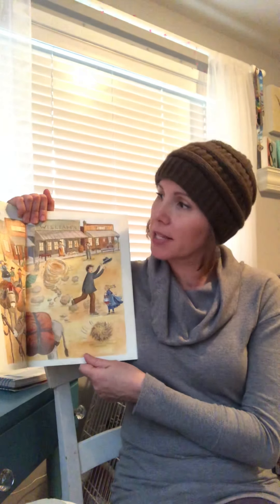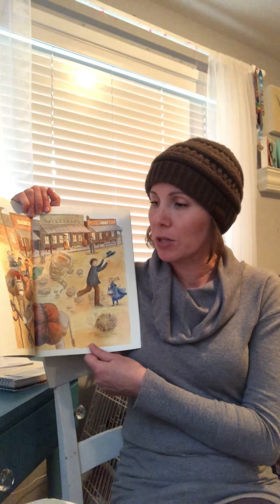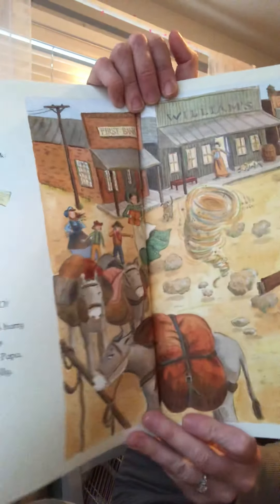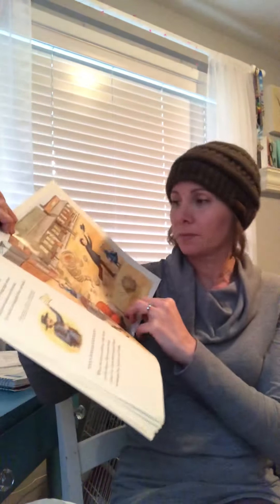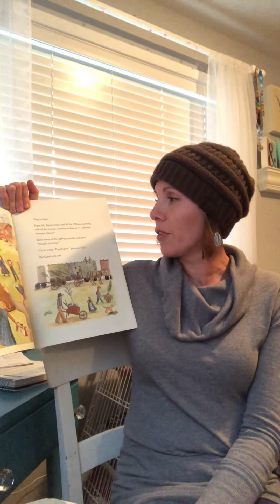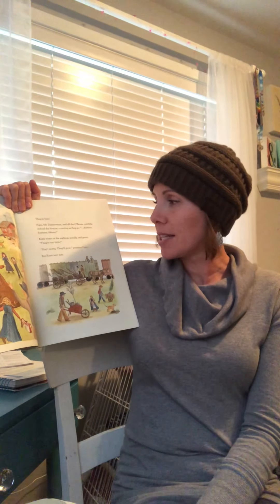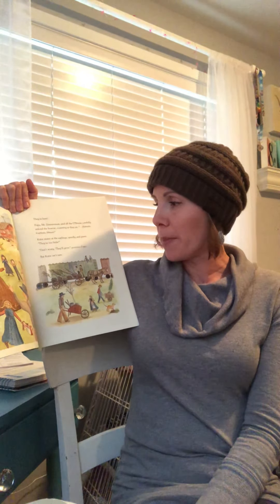Days tick by — sunny days, rainy days, windy days when dust devils dance in the road. At last the telegraph lines tap back: trees are coming too. When the train pulls in, folks hurry to the depot. Babies and dogs come too. Katie skips beside Papa, swinging her bucket and Dolly. They're here! Papa, Mr. Zimmerman, and all the O'Briens carefully unload the boxcar, counting as they go — thirteen, fourteen, fifteen. Katie stares at the saplings, spindly and green. They're too little! Oh! Don't worry, they'll grow, promises Papa. But Katie isn't sure.